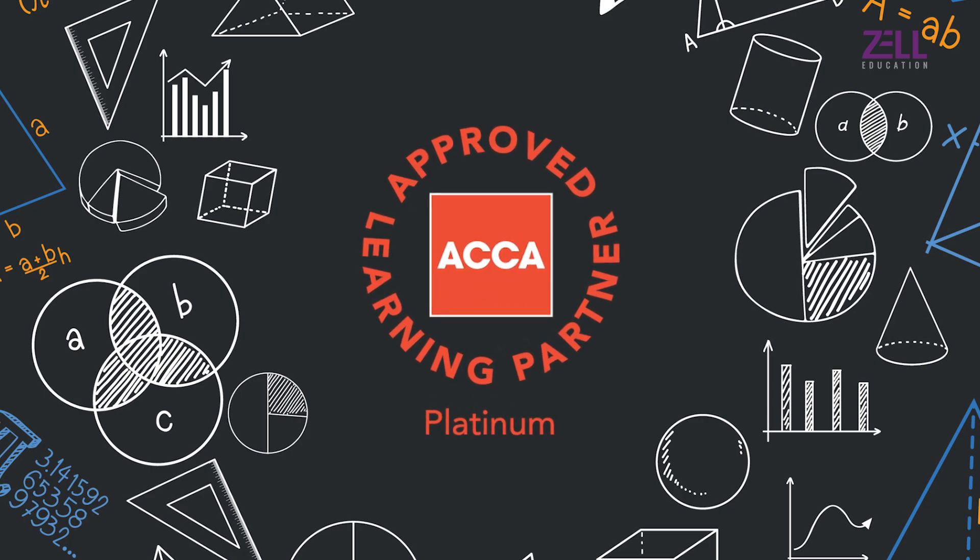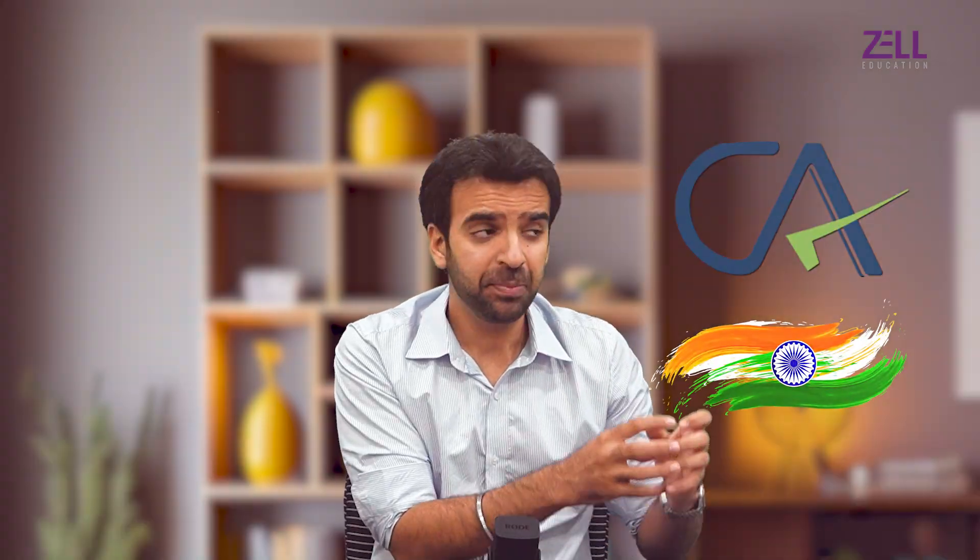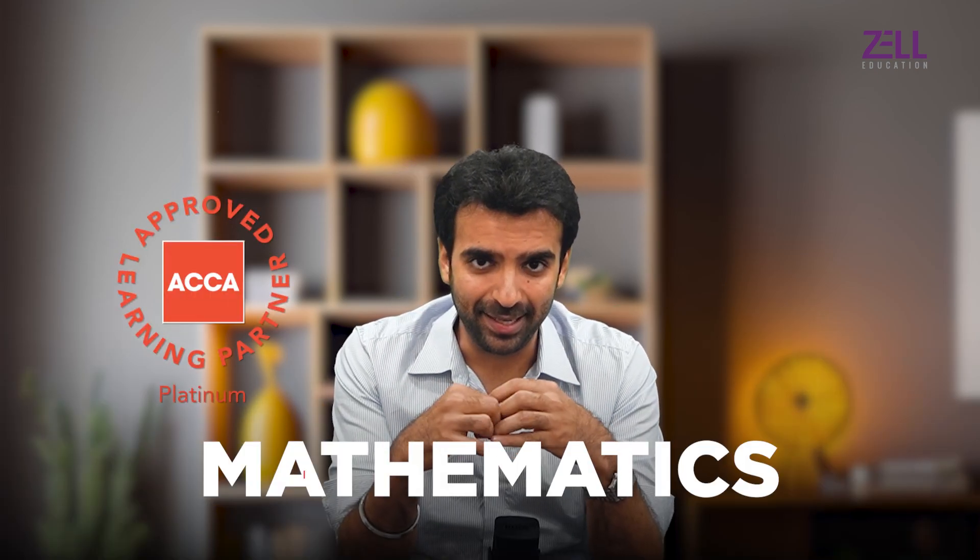One of the questions that students ask — I got this question again in a recent webinar, and back in the day when I used to counsel a lot of students, this question used to come a lot: Does ACCA have math? It used to come along with another question: does ACCA have negative marking? I think both questions come because CA Foundation in India has both these concepts — an entire subject on math and negative marking. So in this video, I'm going to clarify the ACCA stand on mathematics.